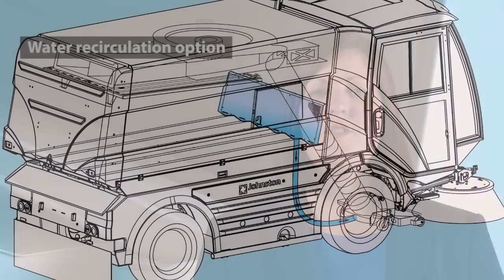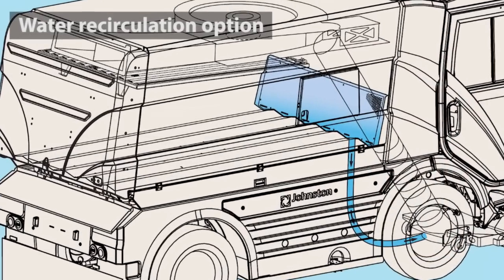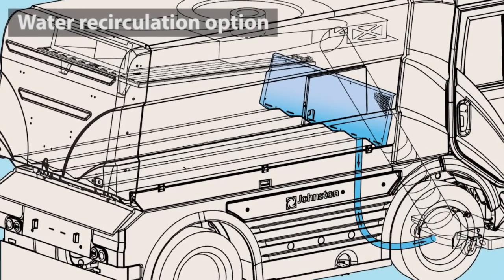In addition, the water recirculation option can be selected, which recycles water in the hopper, injecting it directly back into the nozzle and extending on-station time by as much as 100%.